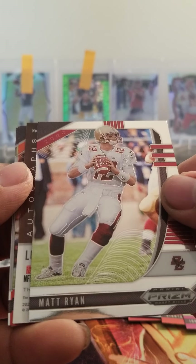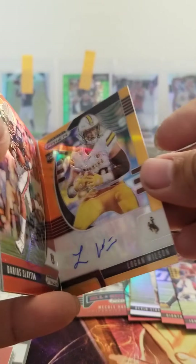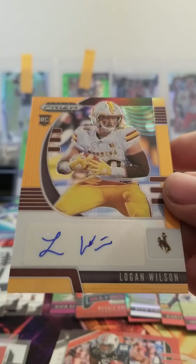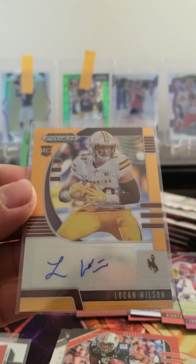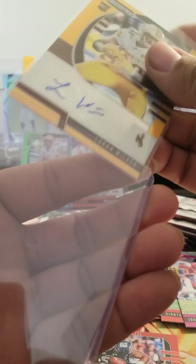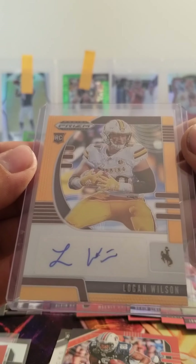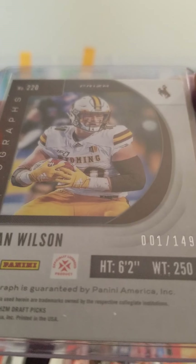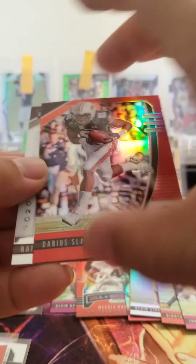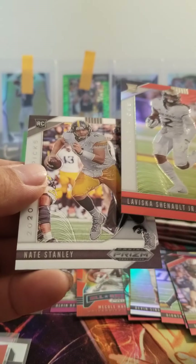Matt Ryan. We got another auto — Logan Wilson. Beautiful auto. Thought we were only supposed to get one guaranteed auto per box — I'm not complaining, I'll take it. Logan Wilson, number one of 149. Then we got Jerry Slayton, LaVesca Chenault, and Nate Stanley. Sorry for the sound, guys — my daughter just came down.